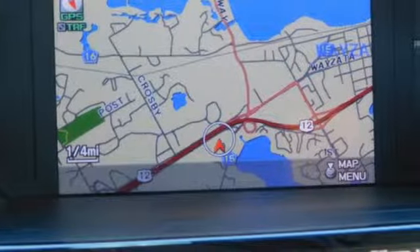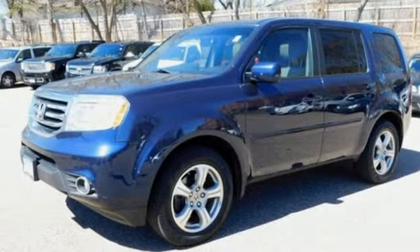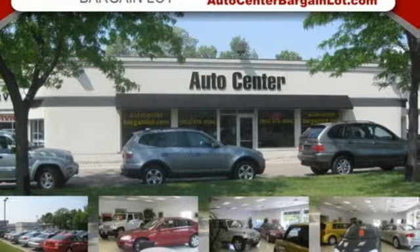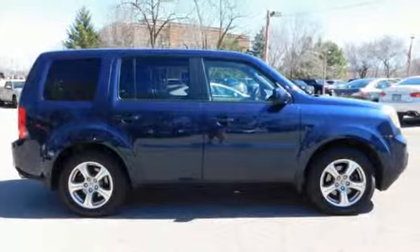Motor Trend reports Honda has redefined an already capable package in ways that should spike its desirability index with both core and conquest buyers. Every Honda's designed with the driver in mind. Hurry in today and see it for yourself.